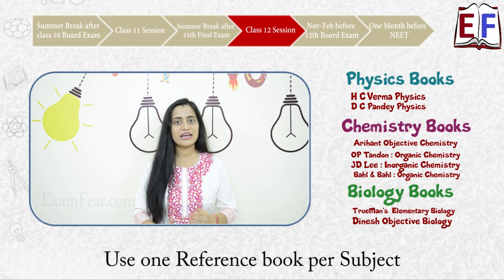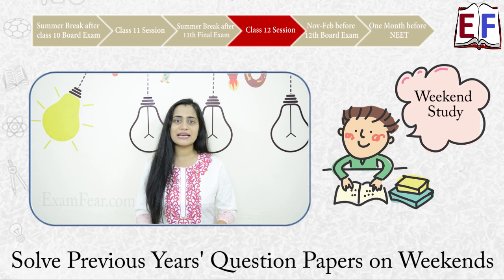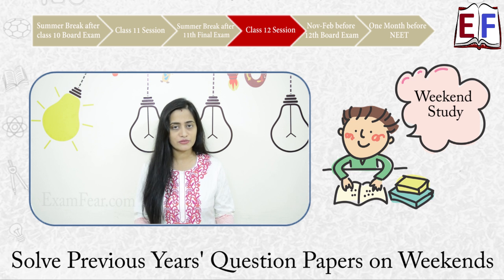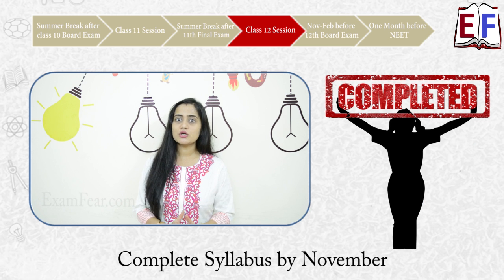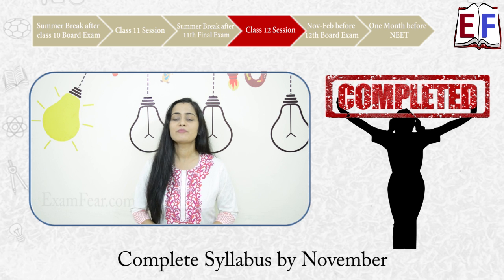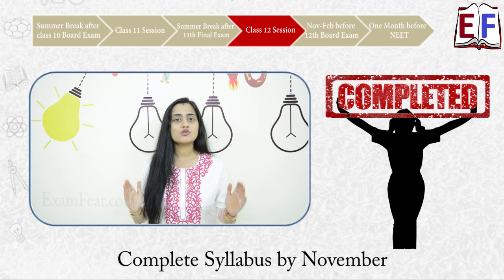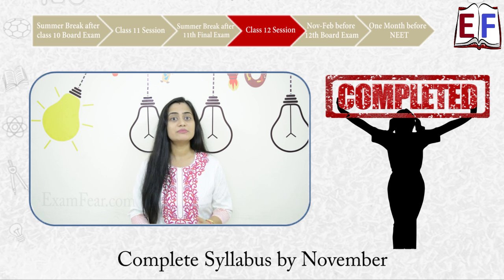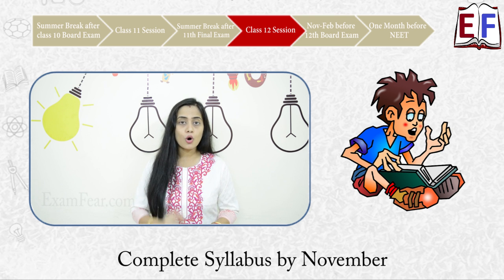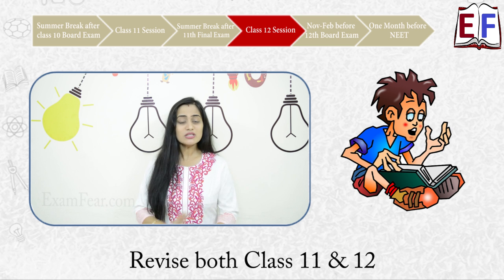Solve all the questions at the end of each chapter in your class 12th reference book, and spend your weekends looking at previous years' questions from the chapters you learned that week. Solve as many questions as you can from your physics, chemistry, and biology chapters of class 12th. Teachers generally try to complete the class 12th syllabus early since board exams are in March, so target completing your entire class 12th syllabus by October or November. By November you will have completed NCERT textbooks of both 11th and 12th, one reference book for each class, previous year questions for all chapters, and chapter-wise question bank practice.